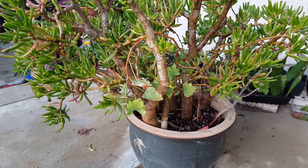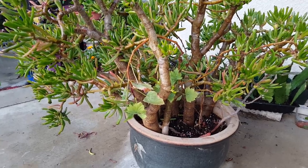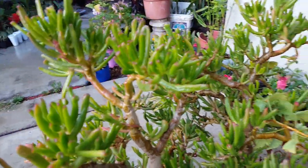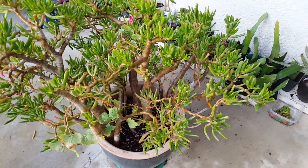This is a jade gollum, which is the hobbit ears. Here's the hobbit ears right there — it's so big and huge, look! It's really big.